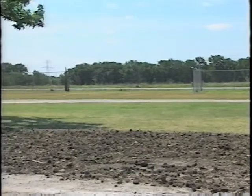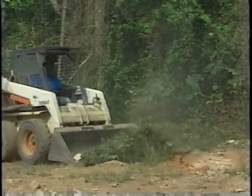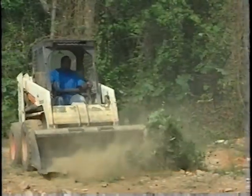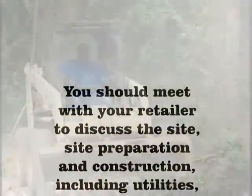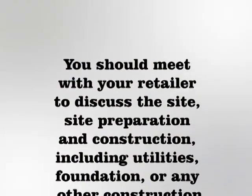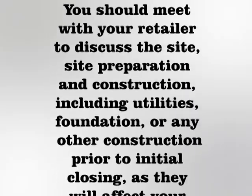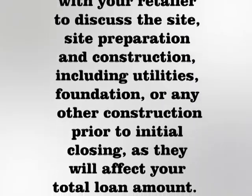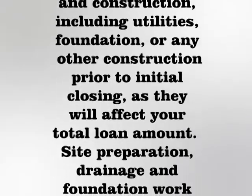The location you select for your new home can have a great impact on the maintenance requirements and life of your home. The home site should not be in a marshy, unstable, or low-lying area. You should meet with your retailer to discuss the site, site preparation, and construction including utilities, foundation, and any other construction prior to initial closing, as they will affect your total loan amount.